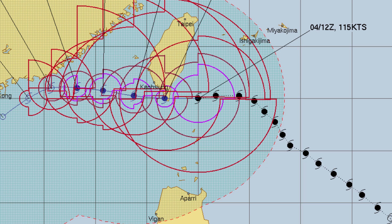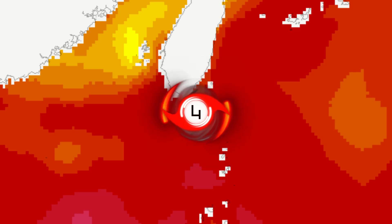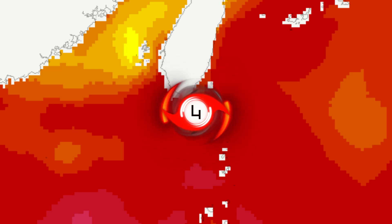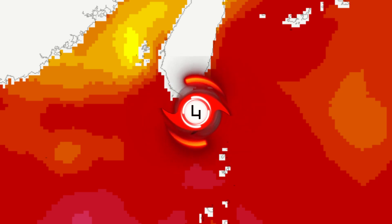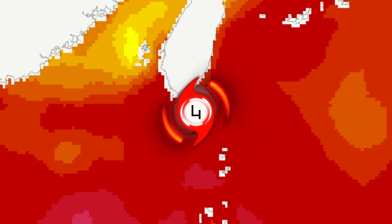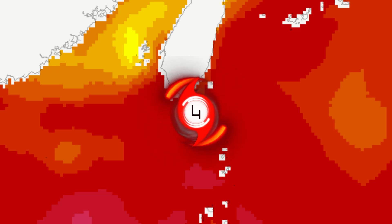It will continue to head west before then heading south for its current lifetime in the next couple of days. The sea surface temperatures for Koinu are not looking too bad — you can see some real hot spots around the southern tip of Taiwan. It will dip slightly when it heads towards the west and before it heads south. But the sea surface temperatures are looking pretty good, however it is passing over land, so we will see how it performs after that.